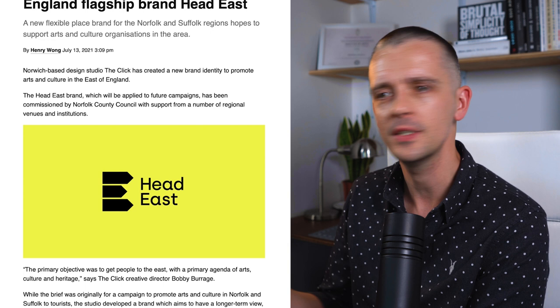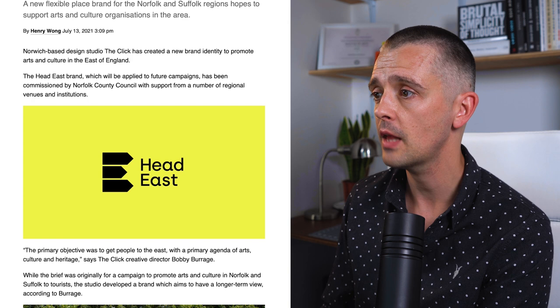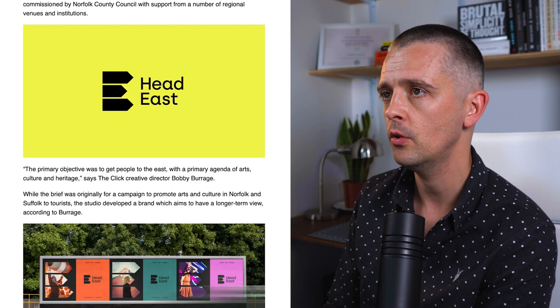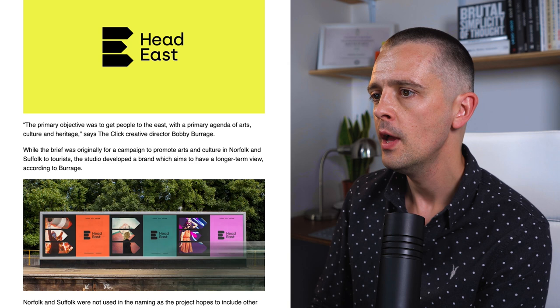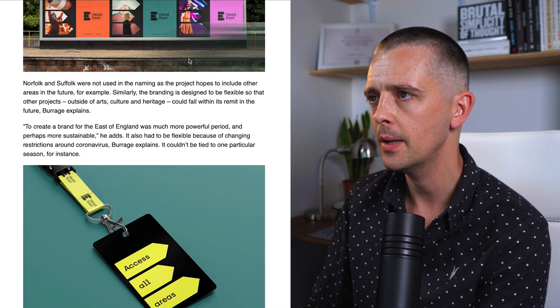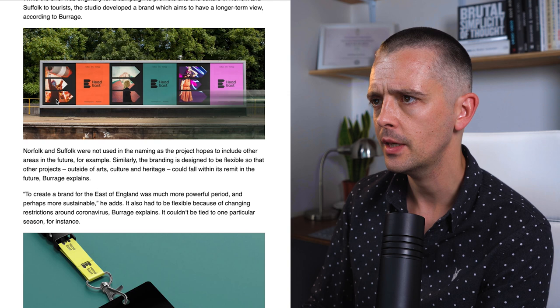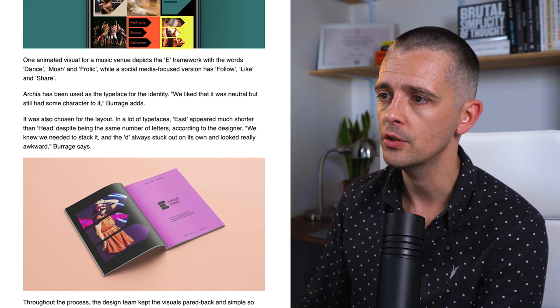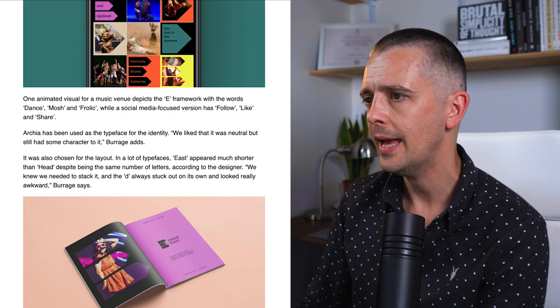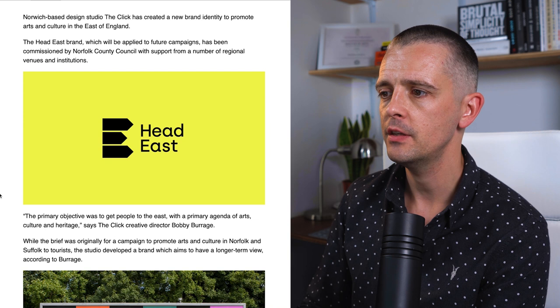It's nice to see a slightly smaller studio than the last two — this is a Norwich-based studio for a brand covering that area. I like how they've used the logo as a mask for photography, which I've mentioned in another video. They've used the chevron shape on social media applications and in the brochure. A really neat solution: Head East has a good name, the arrows used as a device throughout, a nice colour scheme, and a simple clean solution. Good work from The Click in Norwich.